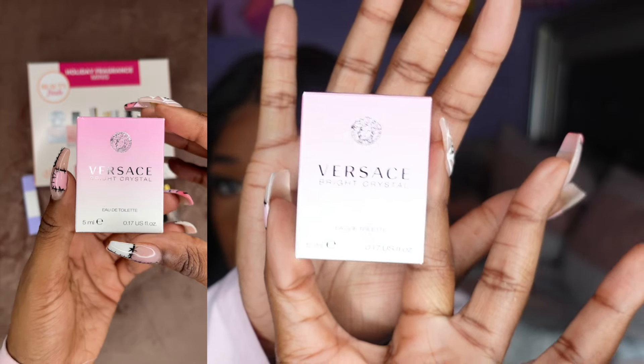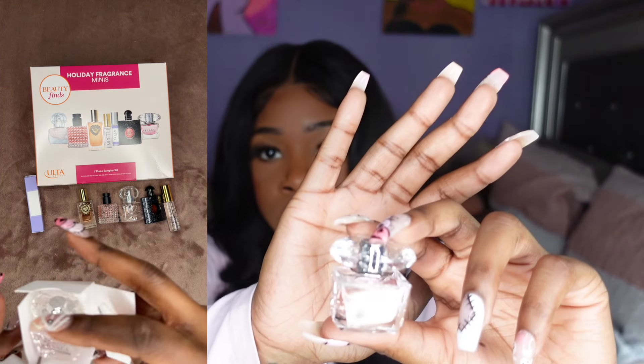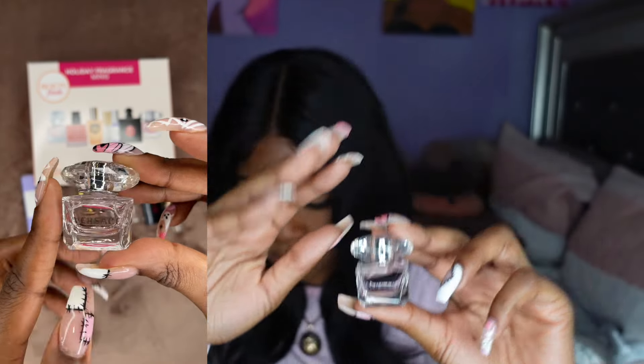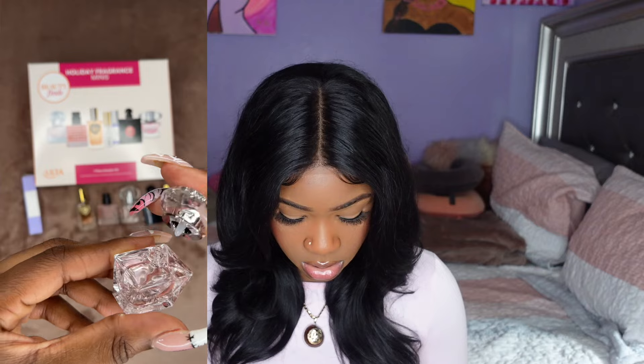Second to last, we've got Versace Bright Crystal. Super cute packaging. I can't really smell it so I'm going to give her a chance.